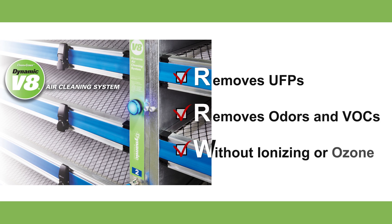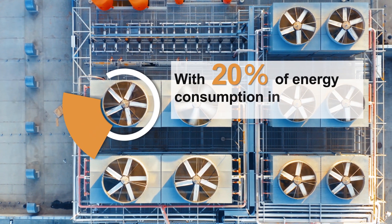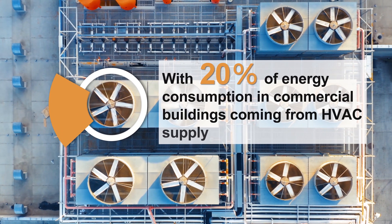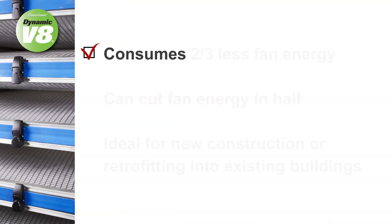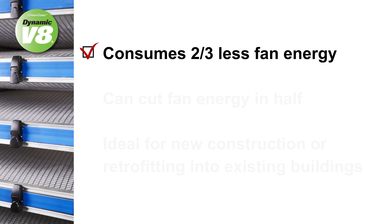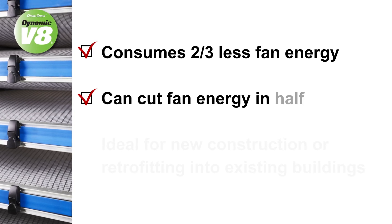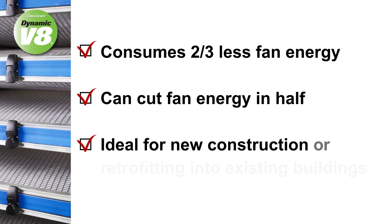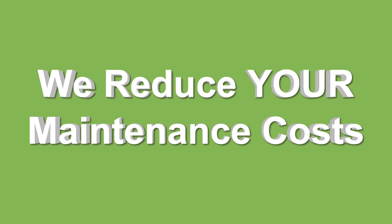With 20% of energy consumption in commercial buildings coming from HVAC supply and return fan usage, we save you energy. The Dynamic V8 consumes two-thirds less fan energy than MERV 14 filters and can cut fan energy in half, and is ideal for new construction or retrofitting into existing buildings.